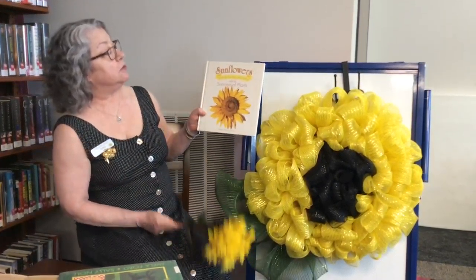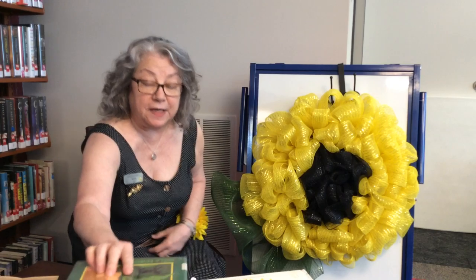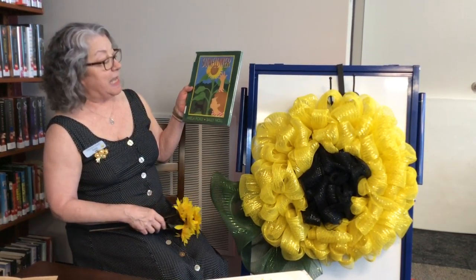And this is from a book called Sunflowers: Growing, Cooking, and Crafting with the Sunniest of Plants. The Sunflower. It's written by Mila Ford and the pictures are done by Sally Knoll.